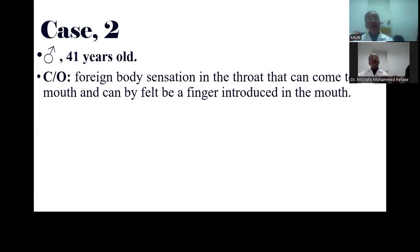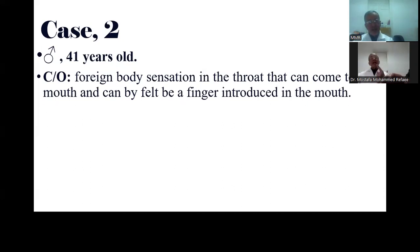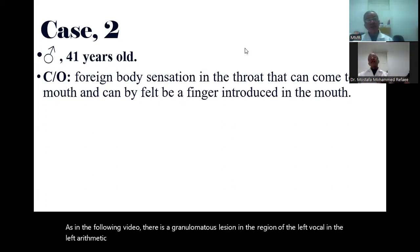The second case is a male patient, age 41 years. He is suffering from foreign body sensation in his throat. This foreign body is sometimes present and sometimes absent, and he can feel it by a finger introduced in the nose — a strange symptom.